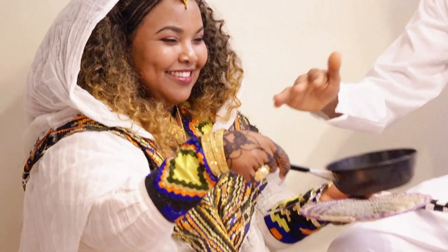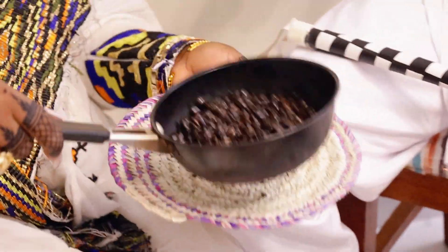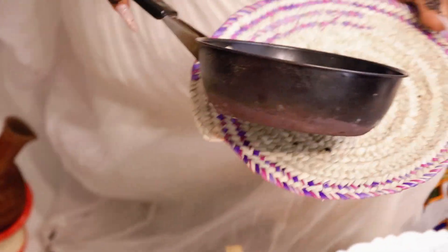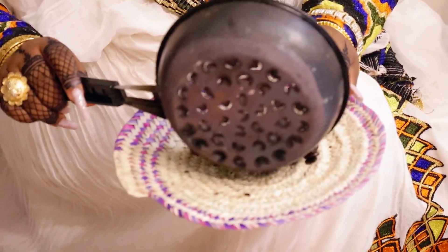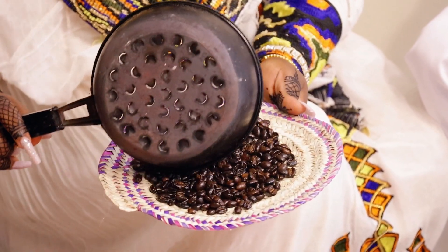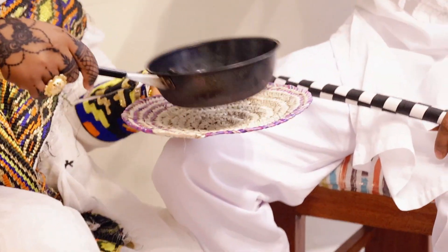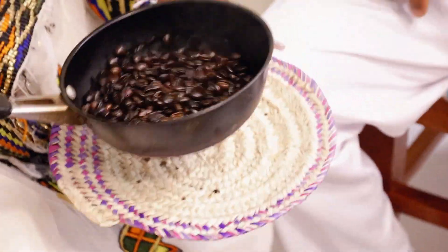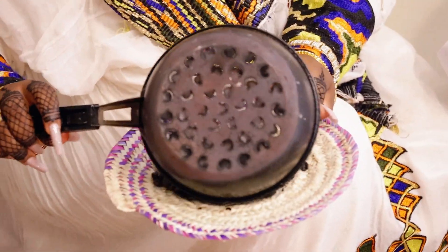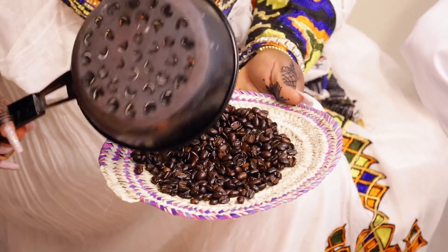The significance of it is it puts everyone in the mood of wanting to take the coffee. After being passed, you've smelled the burnt coffee and you get close to the smoke and sniff the smoke deep to your lungs. That's how you get yourself prepared for the partaking of the coffee — that's actually the significance of the passing of the smoke around the people, letting everyone sniff it.